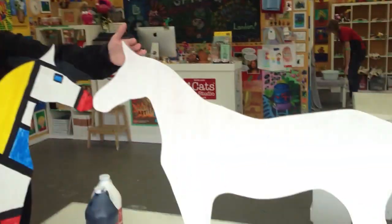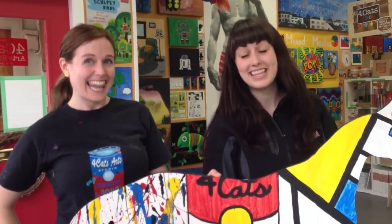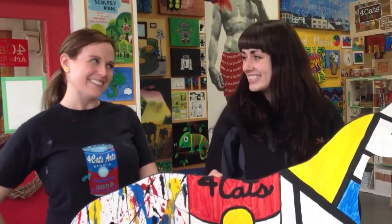Very cool. And this is our horse that we still have yet to paint. Troy and I are going to paint this horse. If you want to comment below and tell us how to paint it, that would be awesome. Thanks so much for having us today. Absolutely. Thank you.